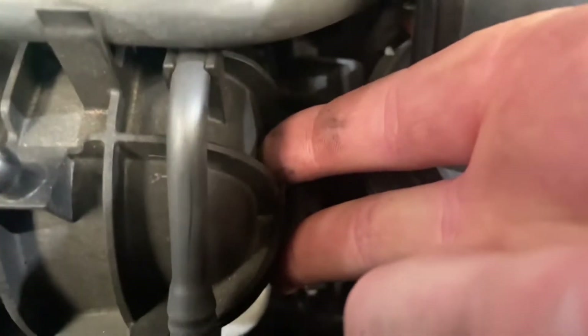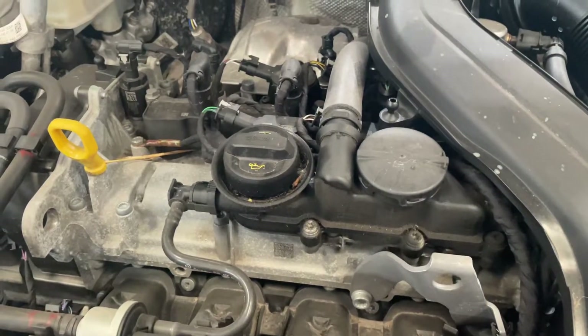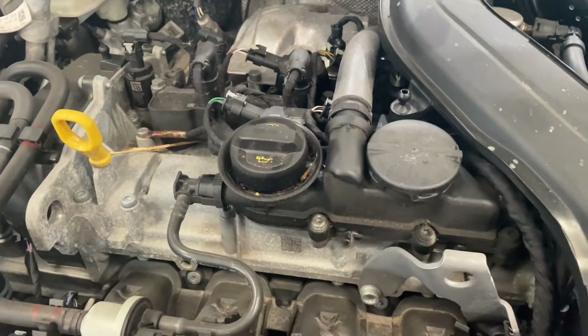And then if I let go again, it increases its idle — and that's where the higher than expected RPM fault code is coming from.